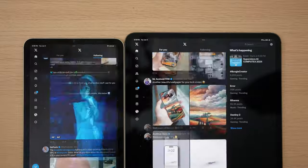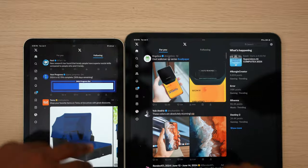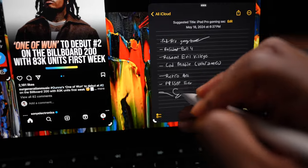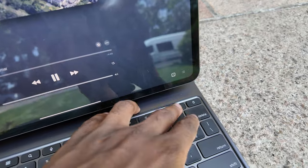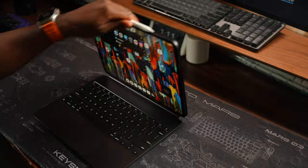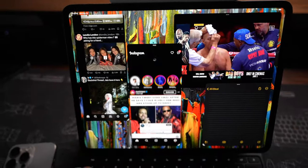Performance was never an issue on an iPad — it was always its software for performing certain tasks. You're better off doing some things on a Mac, and vice versa. Certain tasks might be better on an iPad, such as signing documents, drawing, or media consumption on the go. Carrying this on a plane would be way better than a MacBook for media consumption. But if you want to get real work done, a MacBook is going to triumph over an iPad any day of the week.